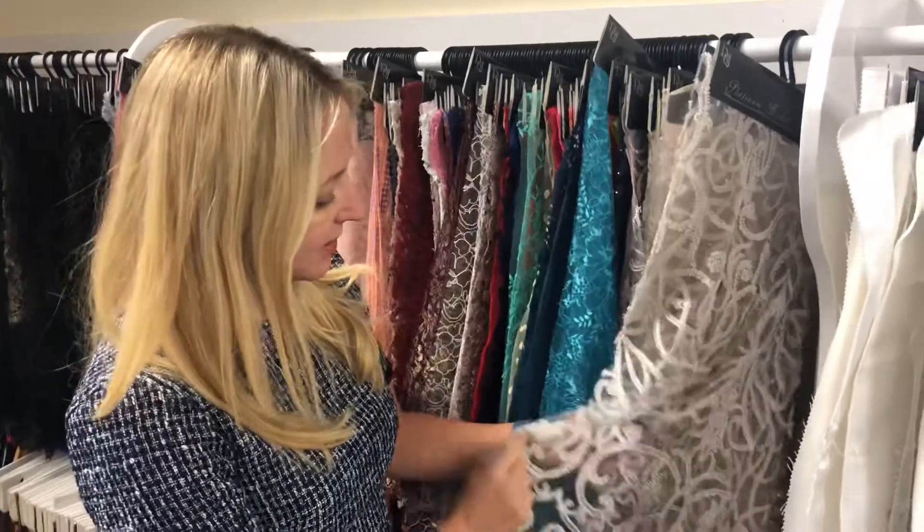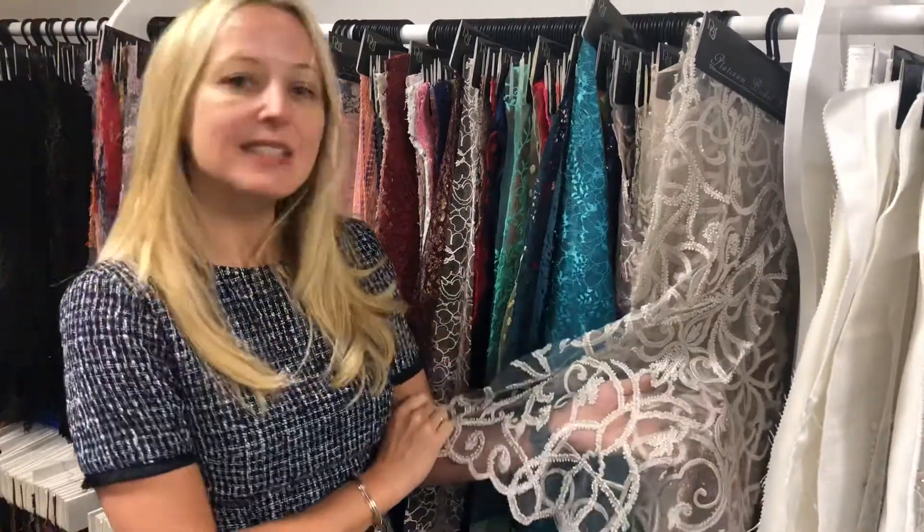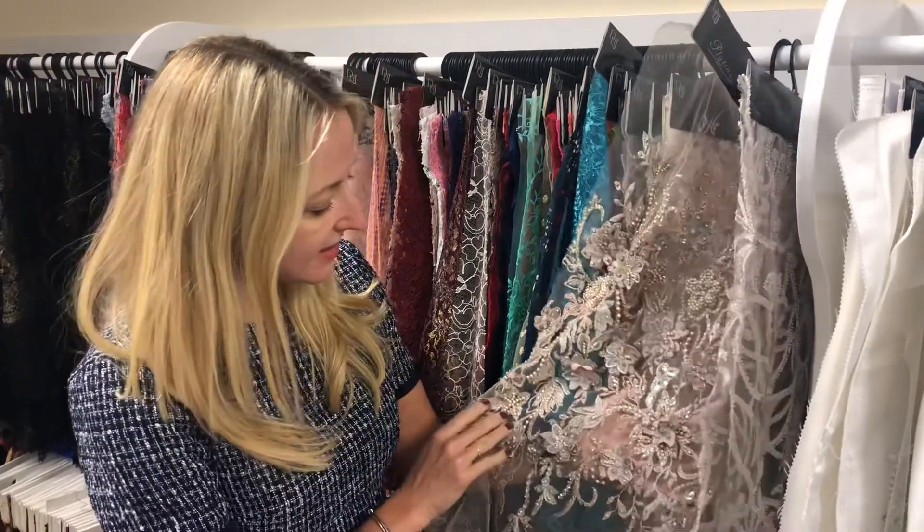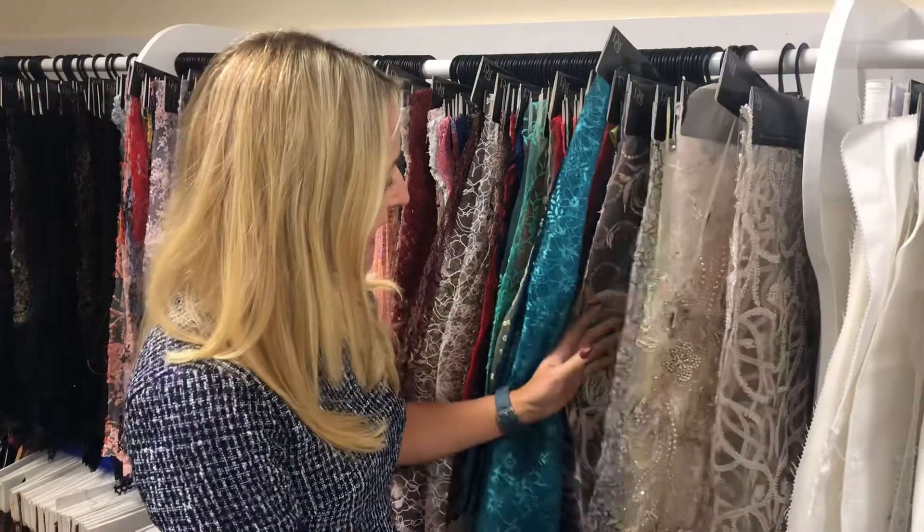So we'll start off — we've got some lighter ones here. This one's a beautiful beaded lace called Chrissy in silver. We have some wonderful blush laces. This is a particularly decadent 3D design called Renata.